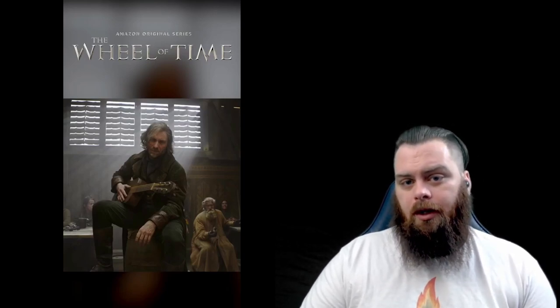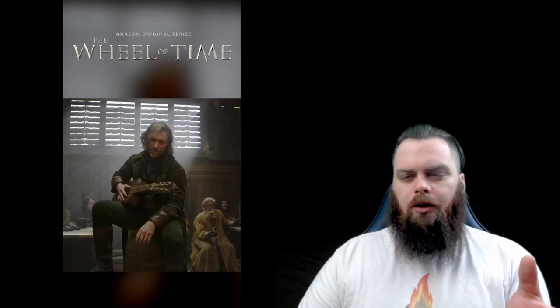One of the most talked-about scenes from the behind-the-scenes video is a still of Thom with his guitar, sitting on the edge of a table in what looks to be a tavern — may or may not be the Winespring Inn, I'm not entirely sure, but Thom is looking great.